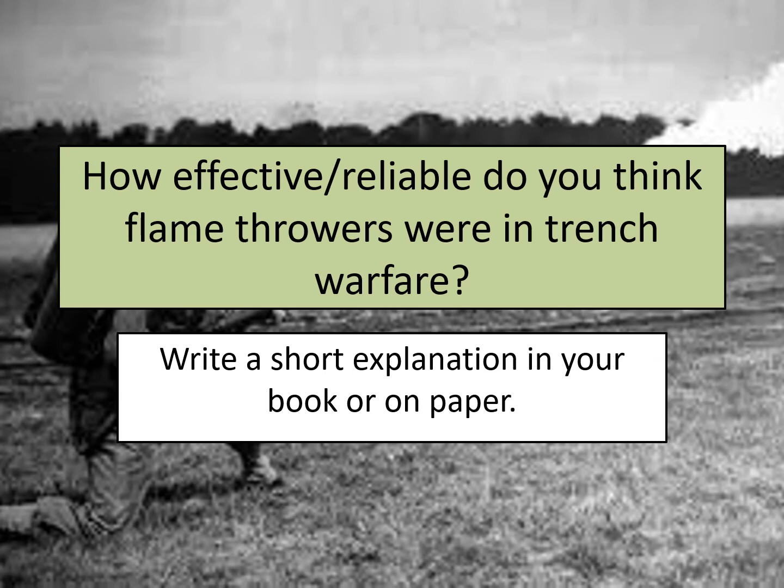This is the final weapon you need to write a short explanation for in your book or on paper. Our question is: how effective or reliable do you think flamethrowers were in trench warfare? Using the information from the previous slide, write a short explanation about whether you think they were or were not effective and reliable to be used in the First World War, particularly in trench warfare. Pause this video again just to make your paragraph quickly.